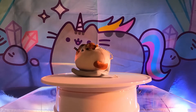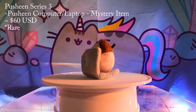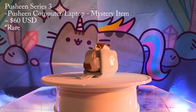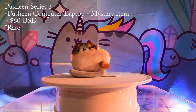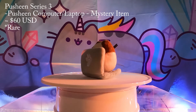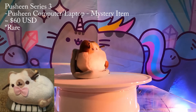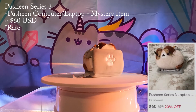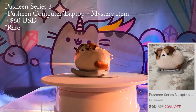Number 4: Pusheen Computer from Series 3. This set is themed after places where cats sit and is one of our all-time favorites. The cool part about this series is that each plush can be removed, detached, and swapped out for a new location — and of course they're all super cute. The most rare and expensive one from this set is the one sitting on a computer or laptop. If you're looking to purchase her, be careful — the piano variation looks pretty similar and is much cheaper. The mystery laptop Pusheen goes for around $60 and there's only one listing we found currently on Mercari.